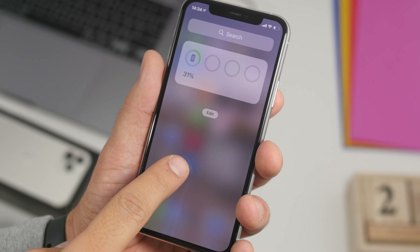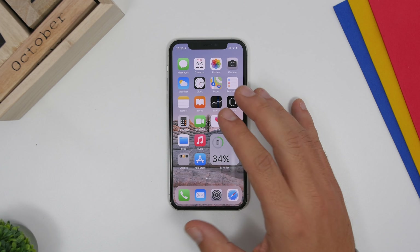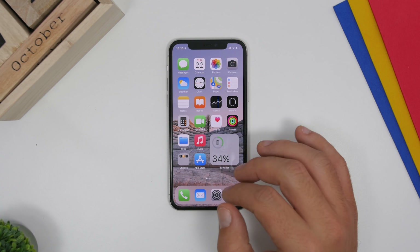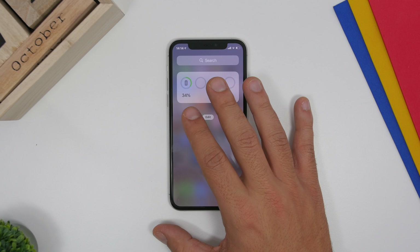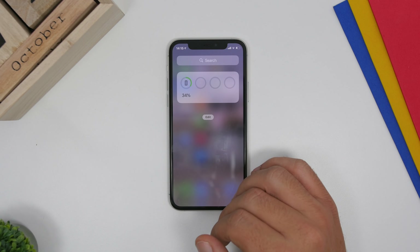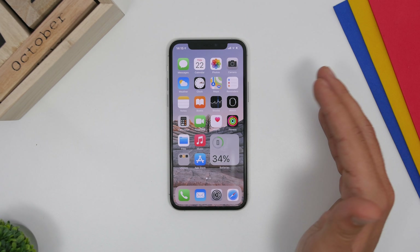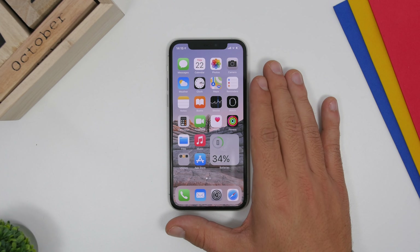The biggest feature of iOS 14 is home screen widgets. Once you get your new device, configure the widgets you want to use. I suggest you don't use too many — I personally just use one battery widget. Go to the widgets panel and tap the Edit button to remove the ones you don't need, because they take up CPU power and consume battery. Don't use too many widgets as they consume battery, RAM, and CPU power.